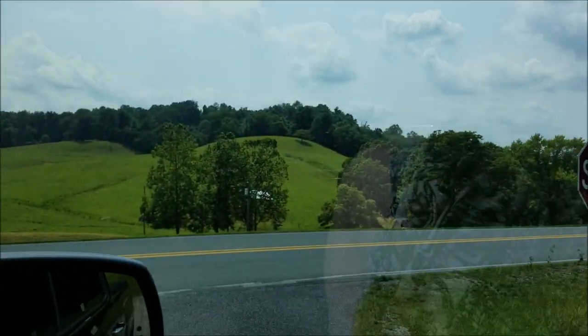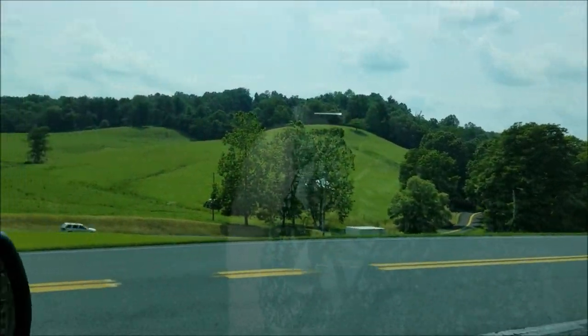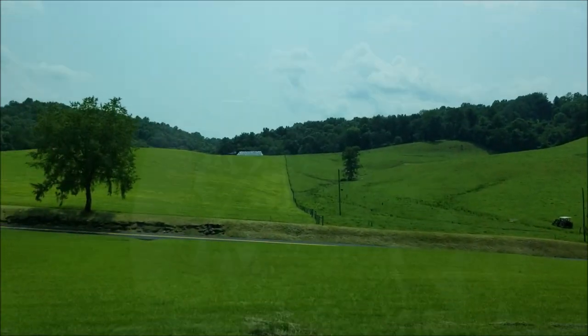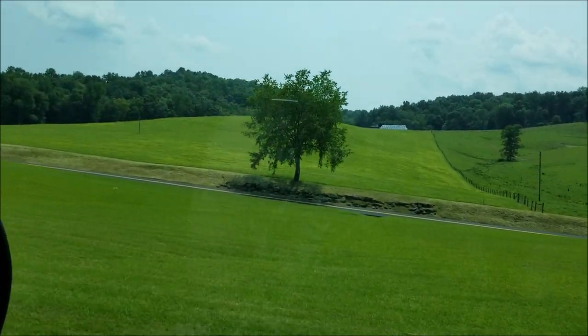Look at this gorgeous land — and there's a trucker going by. And we're off!